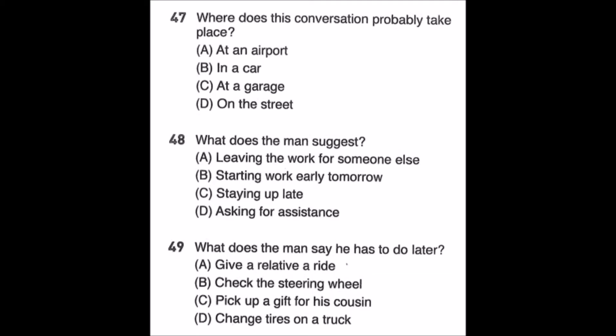Questions 47 through 49. Hey Peter, it's almost 7 p.m. How many more of these vehicles should we work on today? We need to put snow tyres on every wheel of this van and check the brake and transmission fluid of the truck over there. That's a lot more than I expected. Will we need to stay late to finish this all up? I'm sorry, I can't — I'm supposed to pick up my cousin at the airport at 9 p.m. Why don't we get to work early tomorrow instead? Number 47: Where does this conversation probably take place? Number 48: What does the man suggest? Number 49: What does the man say he has to do later?